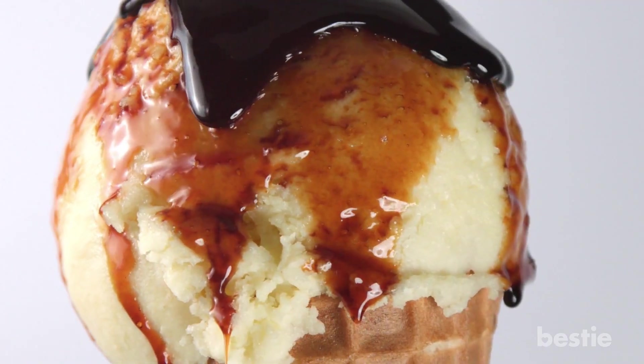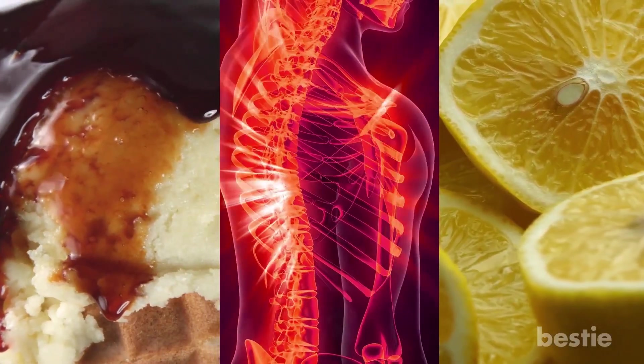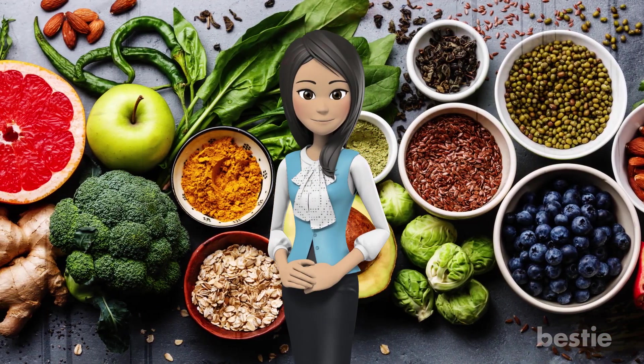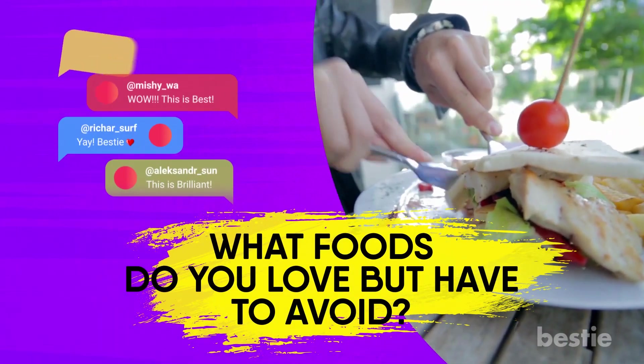Is ice cream considered acidic? What's homeostasis? Wait, lemons aren't actually an acidic food? We're going to answer all these important questions and we'll tell you some of the best foods to get your body balanced at the end. What foods do you love but have to avoid? Let us know quickly in the comments section below.